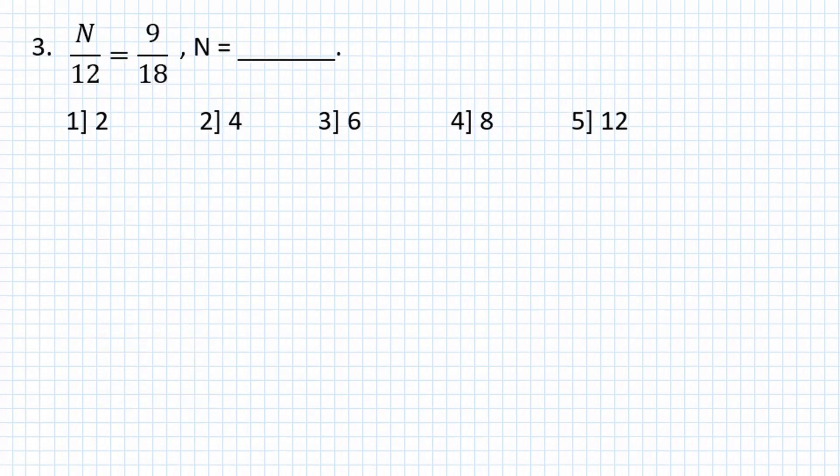Problem number 3: N over 12 is equal to 9 over 18.